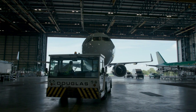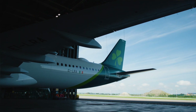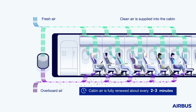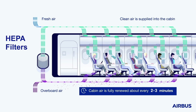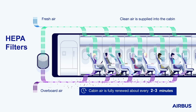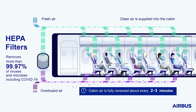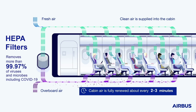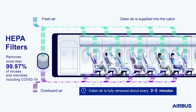Three key features of cabin air flow help us to maintain a healthy cabin environment. First, the air in a cabin is about 50% fresh air and 50% filtered air. The air goes through high efficiency particulate air filters, usually referred to as HEPA filters. These incredibly efficient hospital-grade filters block particles like COVID-19, but more generally remove 99.97% of viruses and microbes. This means that by the time the air reaches the cabin, it has been thoroughly cleaned and potential virus particles removed.